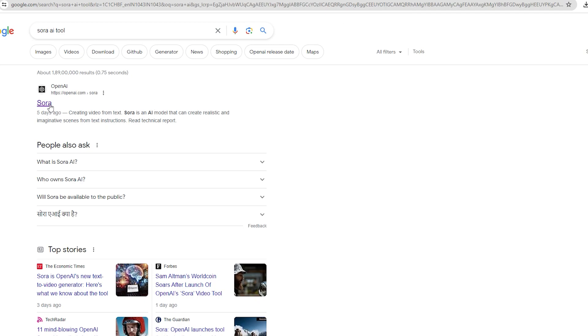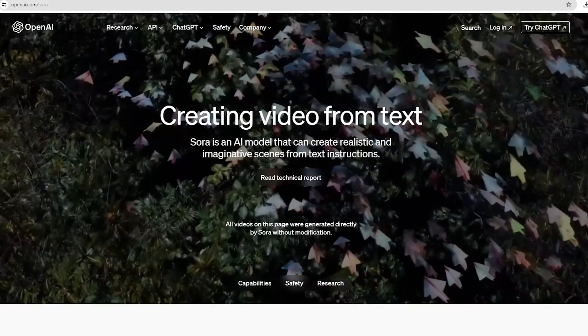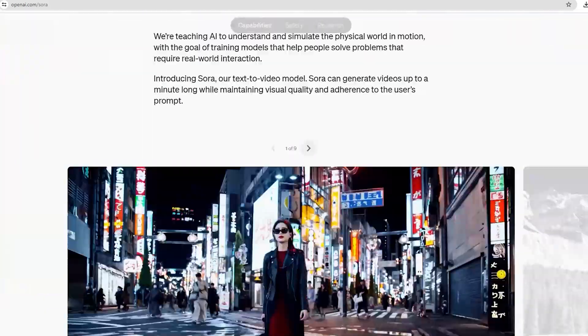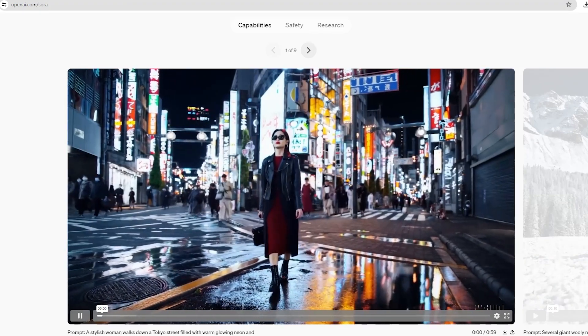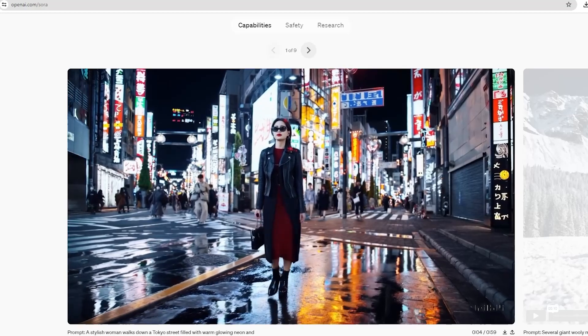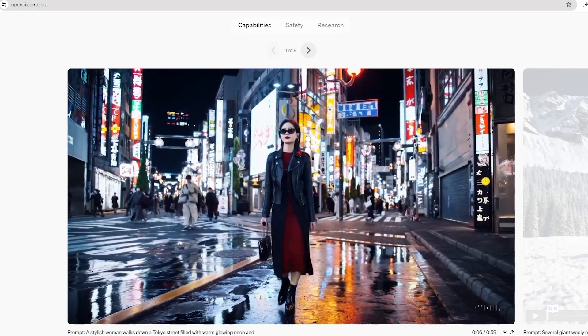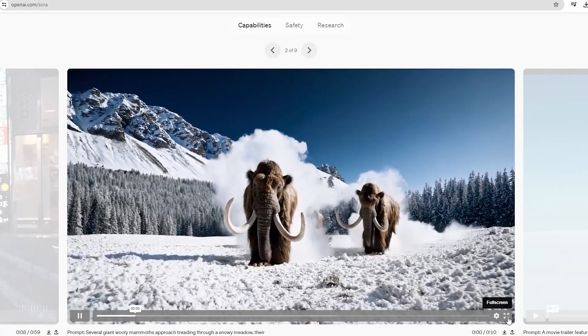OpenAI is one of those tools. As you go to this website, look at all the videos that you will find here — you will find all of AI's help. There are so many great, high-quality videos that you don't feel like AI has made them. This is the next video — what is the quality? This is something that AI has generated.